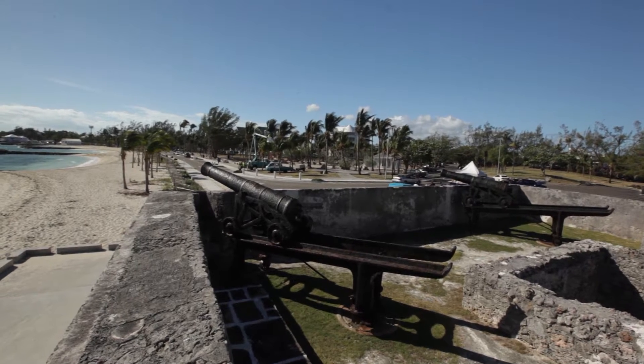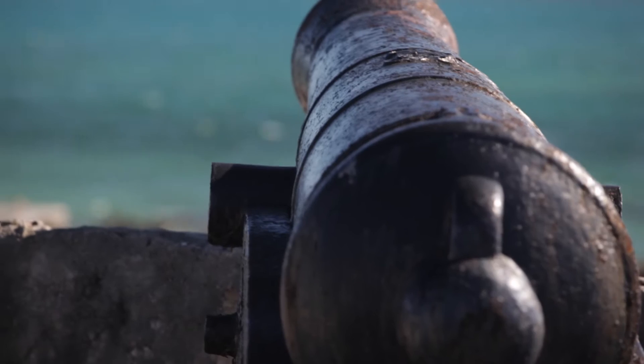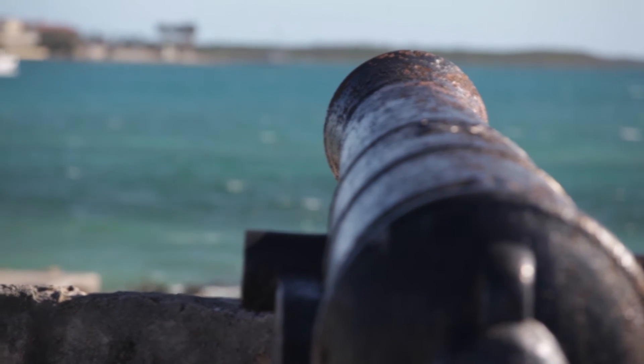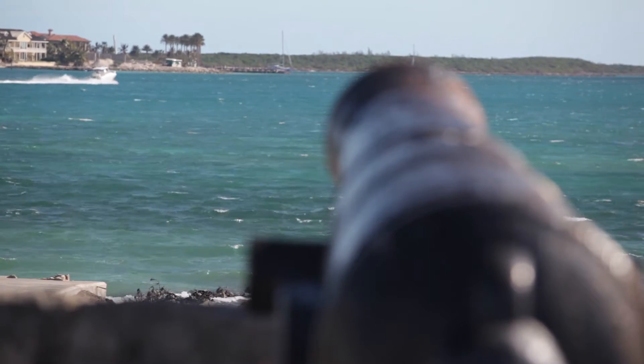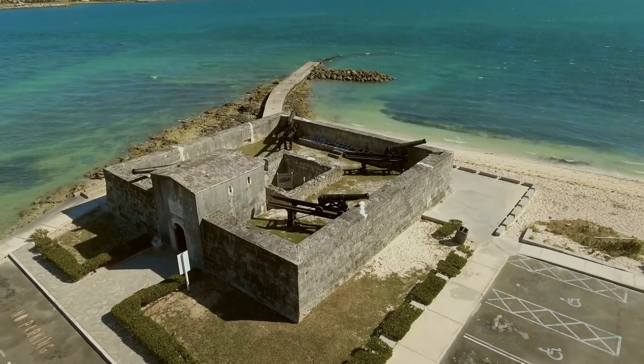This is Fort Montague. It's the oldest standing fort left in the Bahamas, but it was the second fort built. The first fort was Fort Nassau, which was on the site of where the British Colonial Hilton stands. Fort Montague was built as the eastern defense to the harbor of Nassau, and it was two complexes — the fort which we're in now and a little battery called Bladen's Battery just to the east, but that doesn't exist anymore.